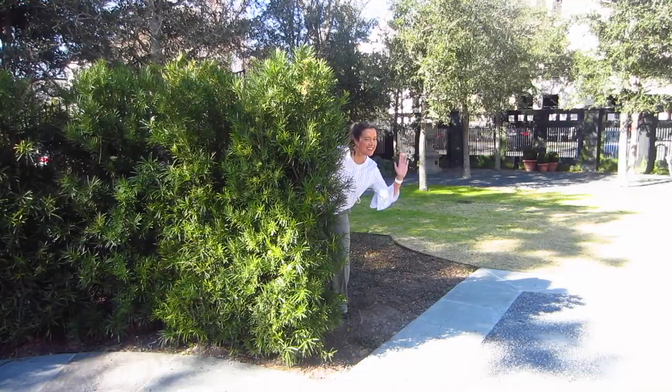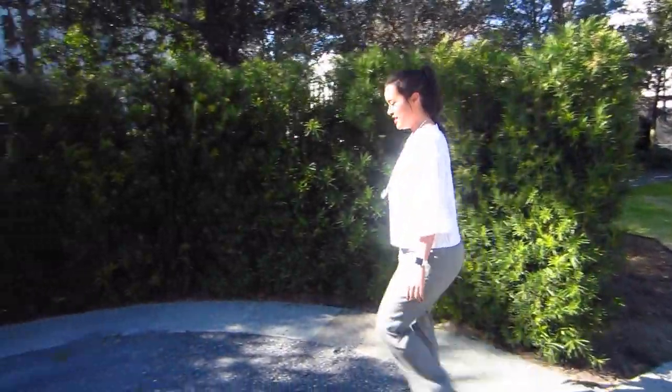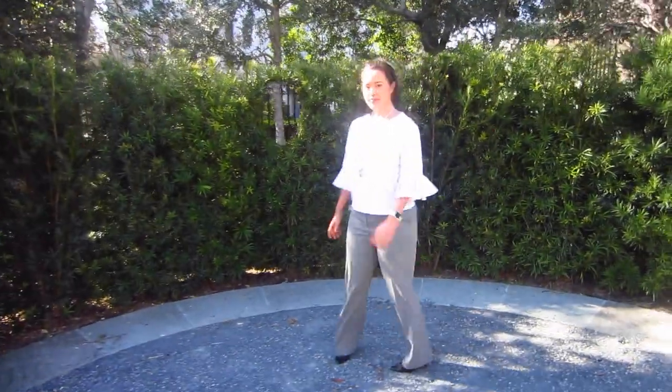Hey everyone, today I'm bringing you one of the hottest trends for spring: sleeves. Seriously, all of my favorite retailers are selling them right now.